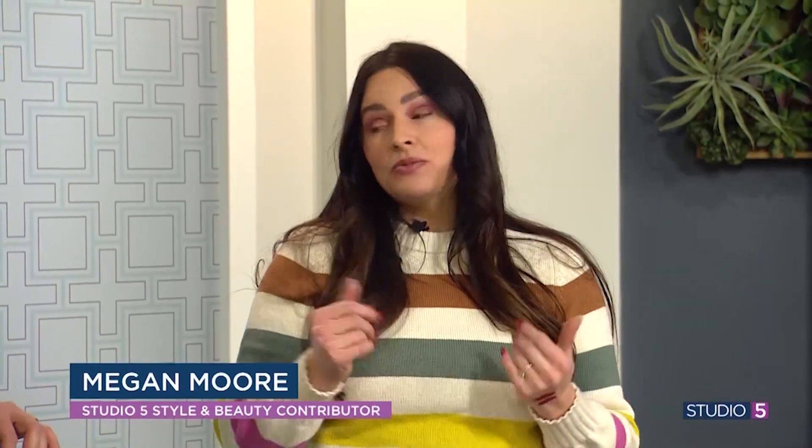Studio 5 style and beauty contributor Megan Moore joins me. Happy New Year — great to see you. Viva Magenta, I'm here for it. In years past there have been colors that don't really play well in the beauty world, right? Blues and greens are hard to wear in makeup. But this one really translates. This one's really cool because I like to think of it as a chameleon color — it can look more red and it can look more pink, depending on what you pair it with.